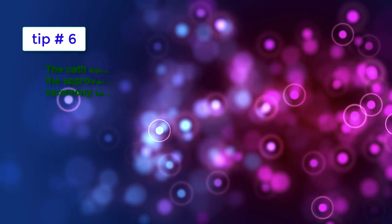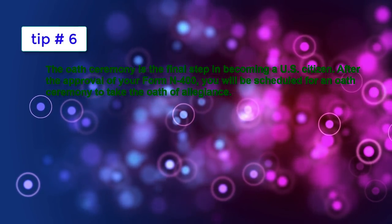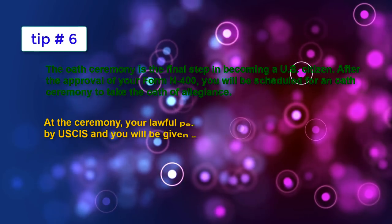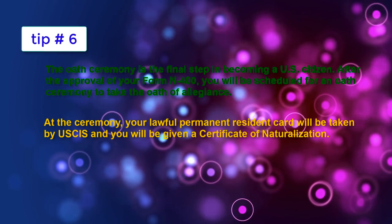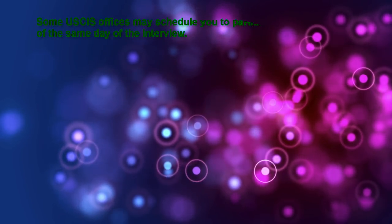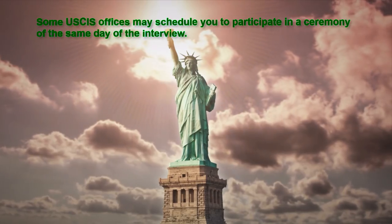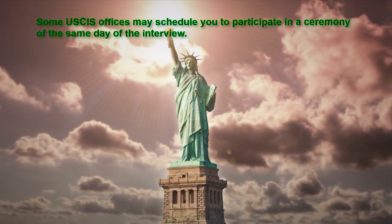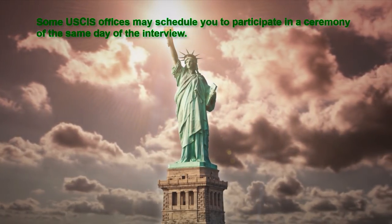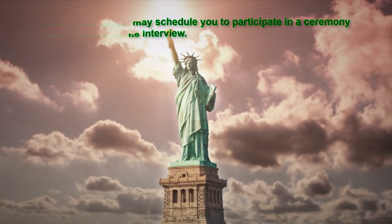Tip number six. The oath ceremony is the final step in becoming a U.S. citizen. After the approval of your Form N-400, you will be scheduled for an oath ceremony to take the oath of allegiance. At the ceremony, your lawful permanent resident card will be taken by USCIS and you will be given a certificate of naturalization. Some USCIS offices may schedule you to participate in a ceremony on the same day as the interview. After your oath ceremony, you are officially a U.S. citizen and have all the rights and responsibilities that come with this privilege. We wish you the very best on your citizenship interview. Thank you for watching this video. Please like and share it with your friends and family.